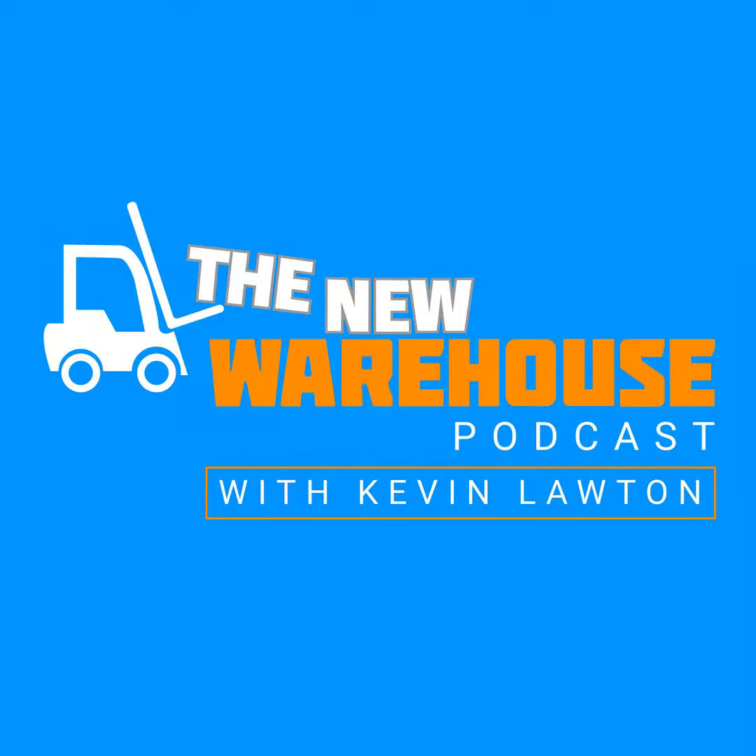The New Warehouse Podcast hosted by Kevin Lawton is your source for insights and ideas from the distribution, transportation, and logistics industry. A new episode every Monday morning brings you the latest from industry experts and thought leaders. And now, here's Kevin.